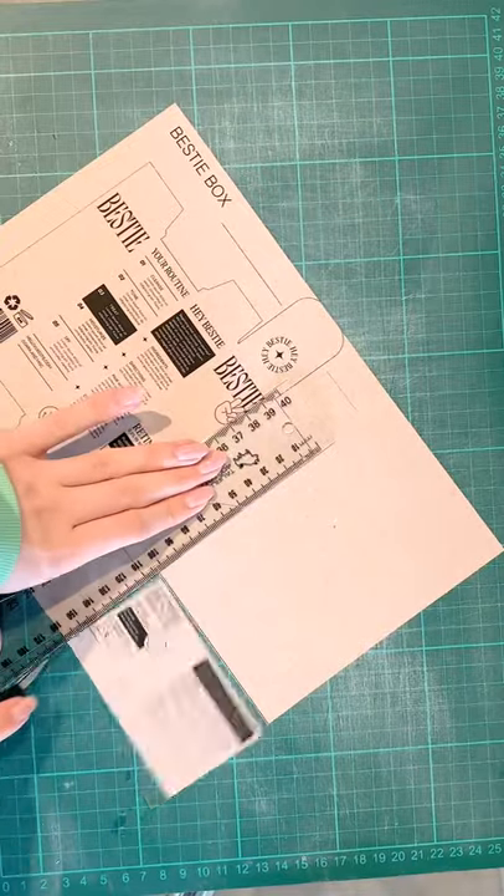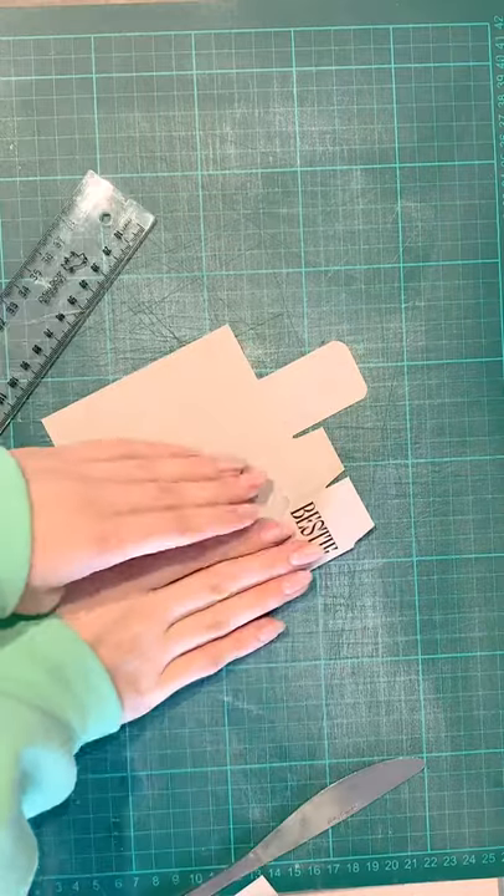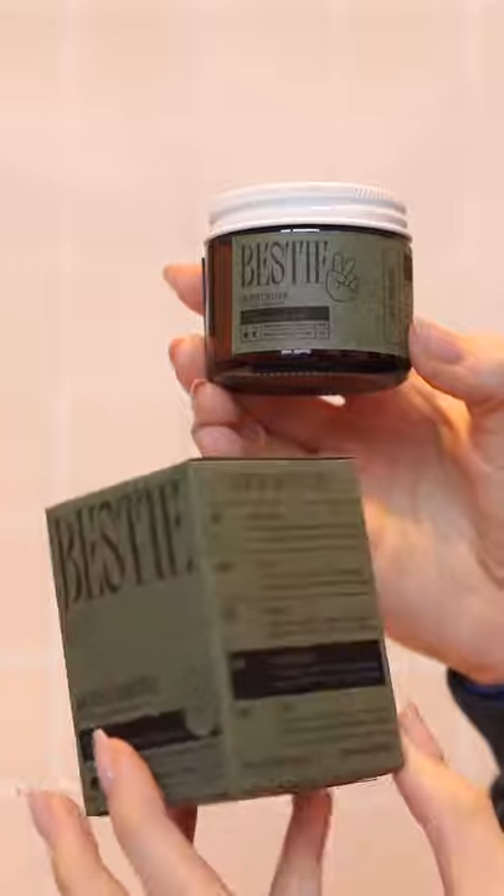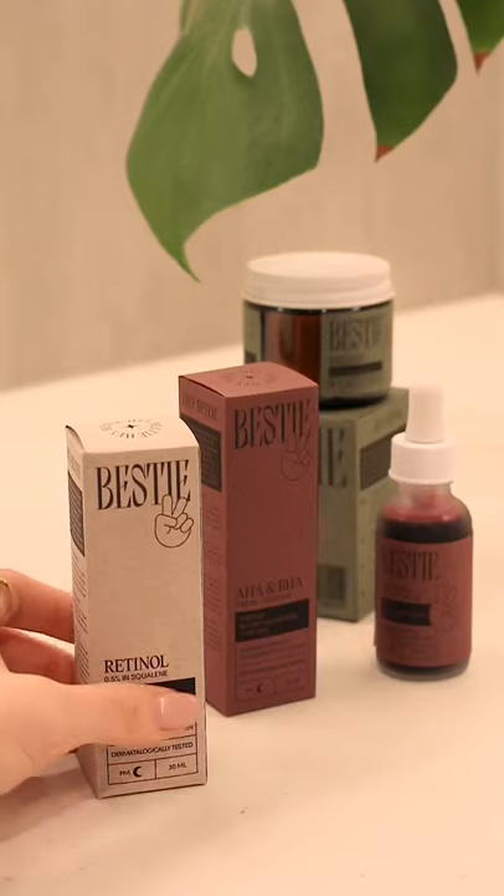Bestie is a skincare brand targeting Gen Z and those beginning their skincare journey. The packaging is really simple and easy to navigate, but it also has subtle pops of character throughout. And that's the final result!